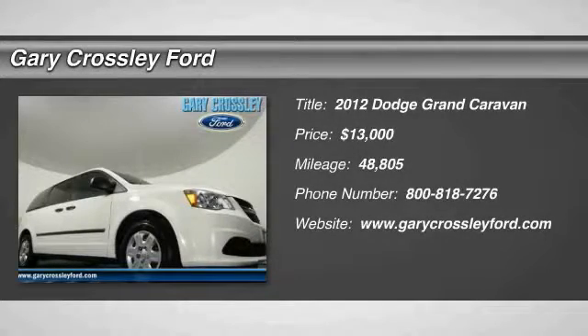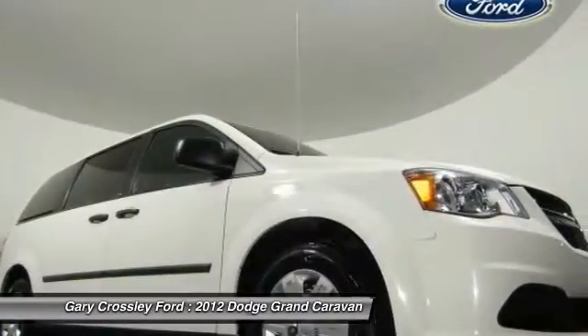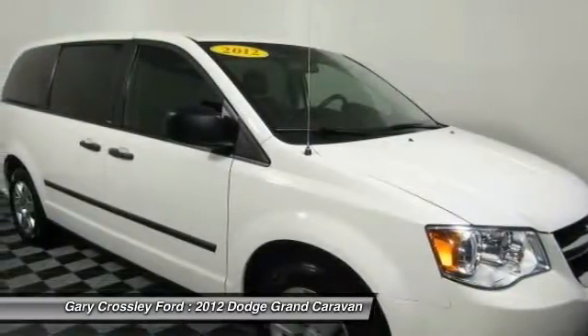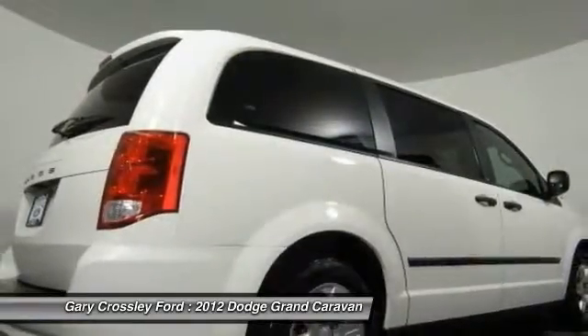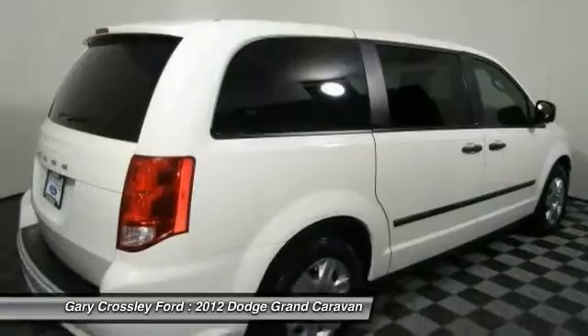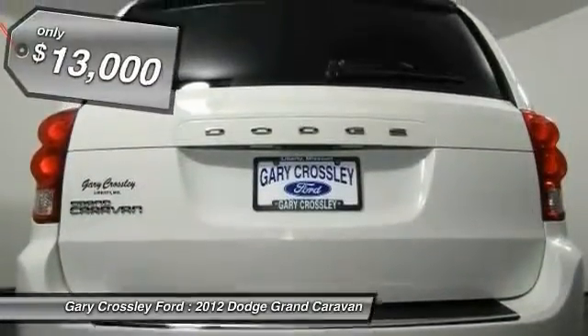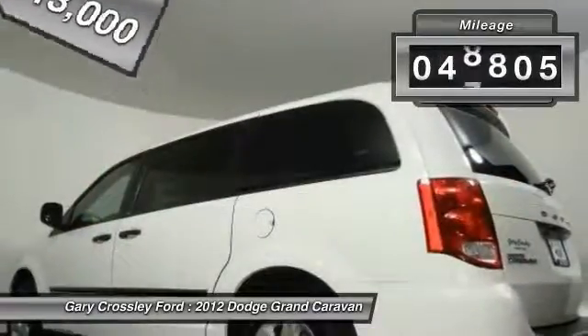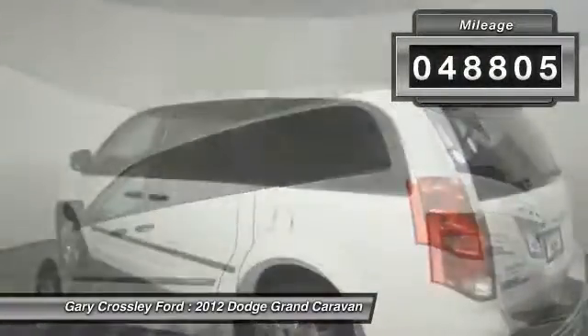2012 Grand Caravan — the Dodge Grand Caravan received the government's highest front and side crash rating of five stars. Its vast interior is widely praised with an innovative seating arrangement, versatile cargo storage, and enough entertainment features to keep the kids entertained on road trips. Priced below $15,000, this vehicle has less than 50,000 miles.